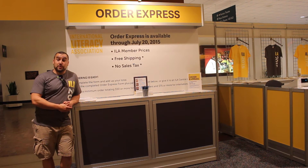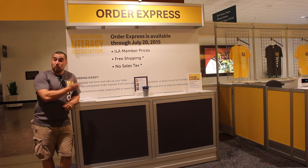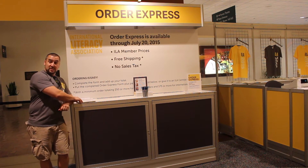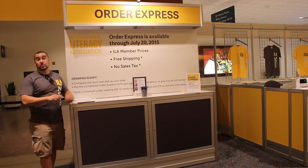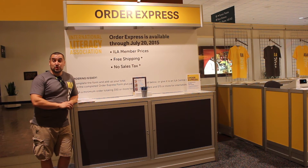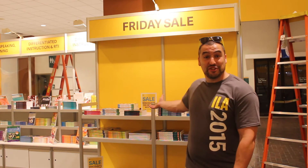An easy way to get your books without overloading your bags is our Order Express. You simply come in, mark down the books you want on our order sheets, drop it in the little slot, and we'll send the books directly to you. With an order of $50 or more, no sales tax, no shipping charge. Make sure you come to ILA Central on Friday to get great deals on a selection of books.